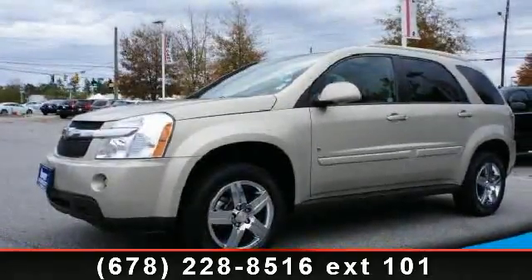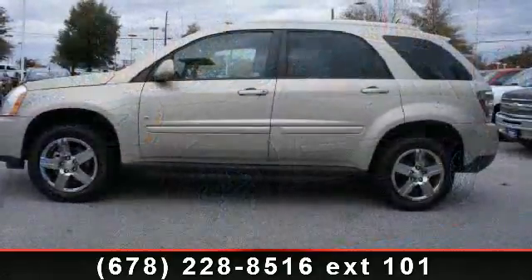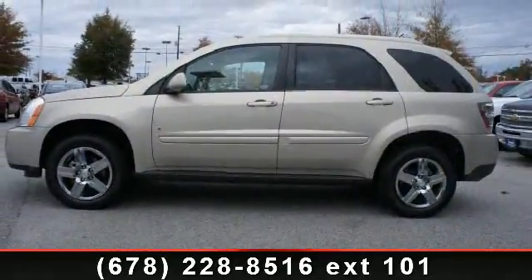Check out this 2009 Chevrolet Equinox Lieutenant. This may be the set of wheels you've been looking for. Enjoy these notable features,